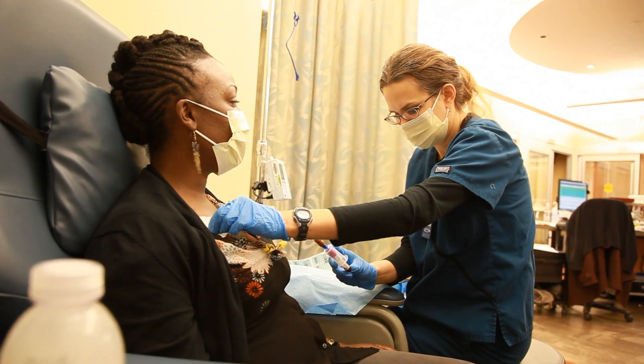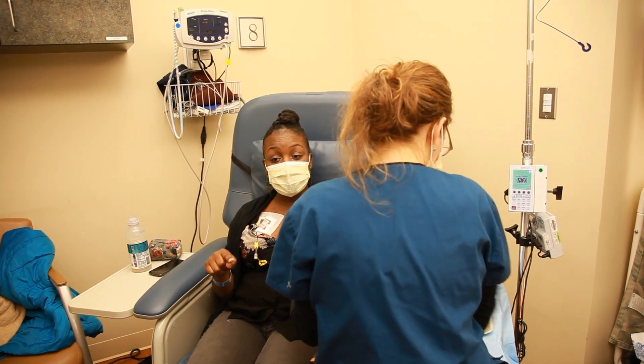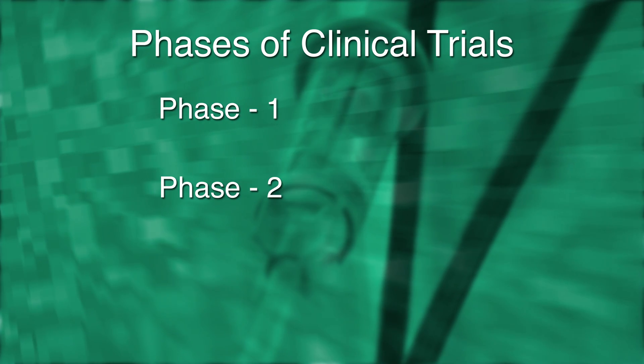A clinical trial helps us to understand where drugs go, how well they work, and if they offer an advantage above and beyond what we already have to treat patients. We have to have clinical trials within drug development and cancer in order to make sure that we have the best treatments not only now but in the future. Phases of trials are generally grouped into three or four categories.